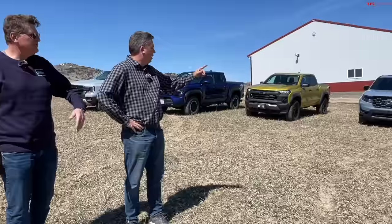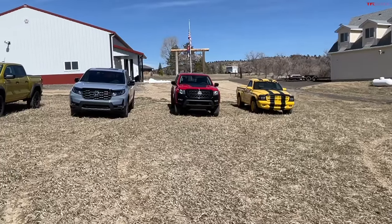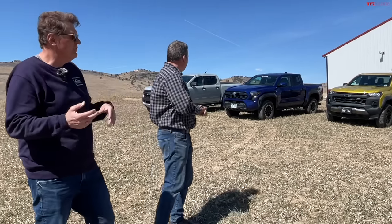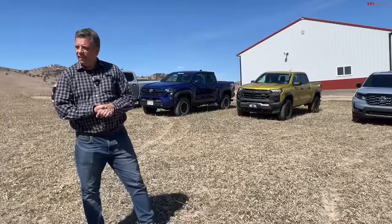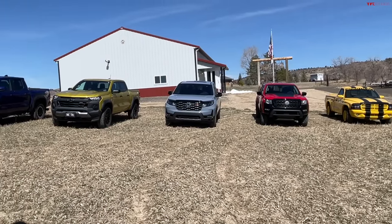We also have a special contestant: the old yellow truck. Ram and Stellantis currently don't offer a mid-size or small truck in the US, so we brought a 1999 Dodge Dakota — a very special one with a Magnum V8. We'll start all the trucks up so you can listen, since some have V6s, some have four-cylinder turbos, and one is a V8.